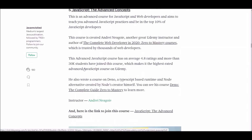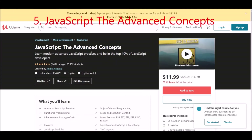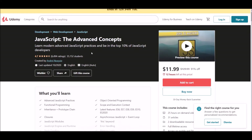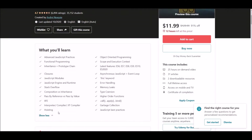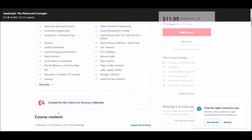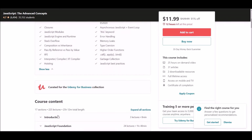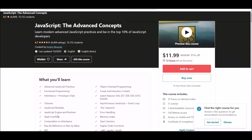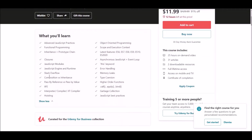Number five: JavaScript Advanced Concepts. This course teaches you advanced concepts in JavaScript and aims to keep you in the top 10% of JavaScript developers. It is offered at Udemy, maintains a 4.8 rating, and has more than 30,000 students enrolled.